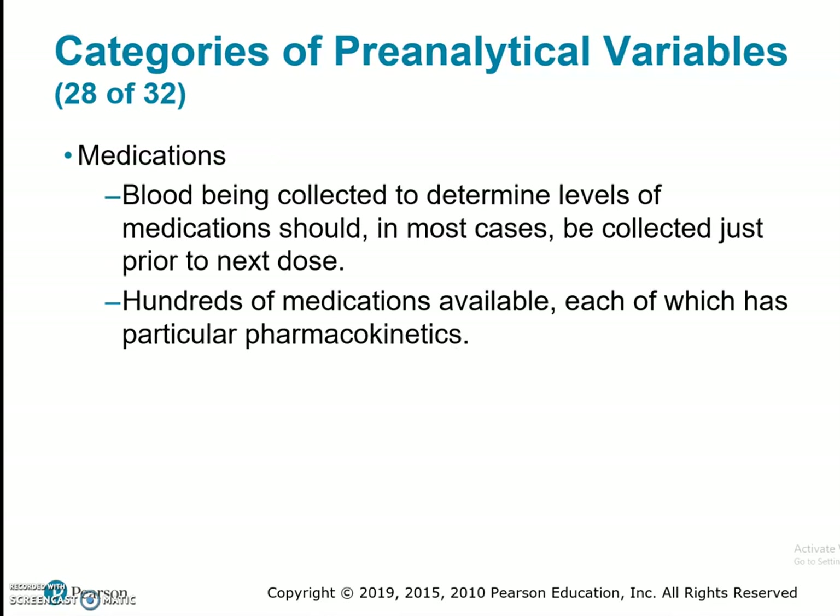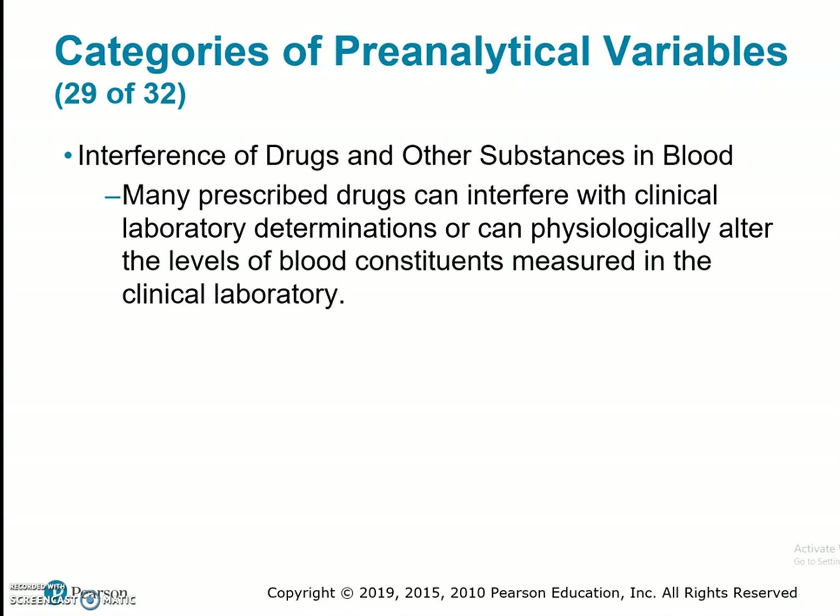Regarding medications, blood being collected to determine levels of medications should in most cases be collected just prior to the next dose. Hundreds of medications are available, each with particular pharmacokinetics. On page 294, some drugs taken orally reach maximum effective serum concentration slower than by IV. We need to have communication with healthcare providers, nurses, and pharmacy to determine when to collect those specimens. Many prescription drugs can interfere with clinical laboratory determinations or can physiologically alter the levels of blood constituents measured in the clinical laboratory.